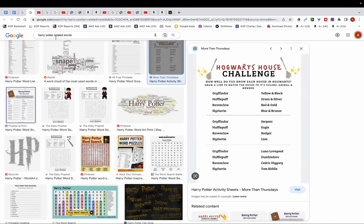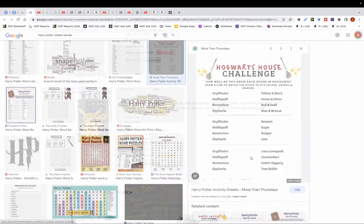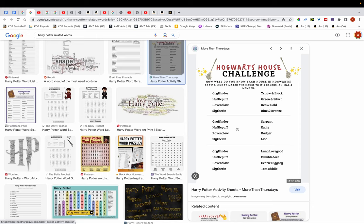You also want to avoid words that are linked to certain brands. For example, I've typed in 'Harry Potter related words' and if you zoom in you can see words like Gryffindor and Hufflepuff — there are so many words related to Harry Potter that you should also avoid. If you're not aware of them, google it to find out. Sometimes you'll find books on Amazon using these words, but you shouldn't follow their lead — they're taking that risk and sooner or later Amazon can take action.